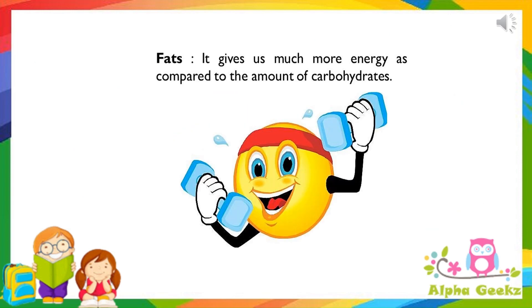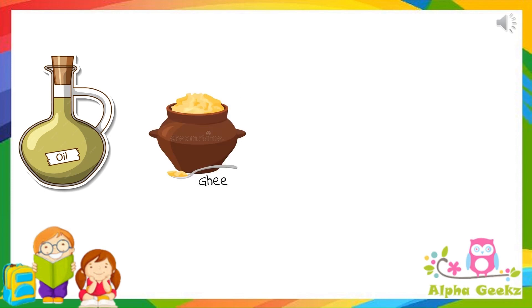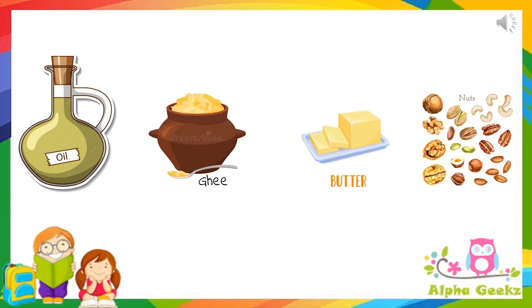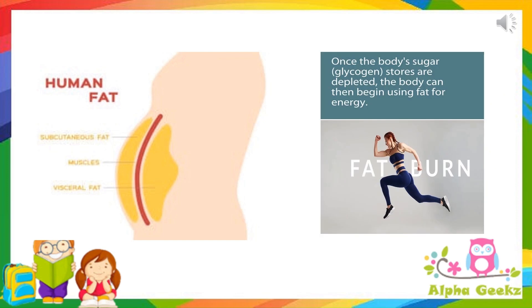Fats. Fats are also energy-giving food. In fact, fats provide us more energy than carbohydrates. Fats also help to keep our body warm. Food items like oil, ghee, butter, nuts, etc. are rich sources of fat. Excess fats get stored in our body. This excess fat is used when the body does not get sufficient food to eat, such as in fasting.